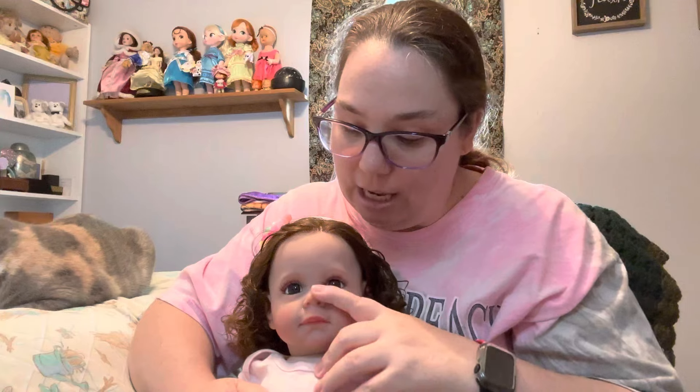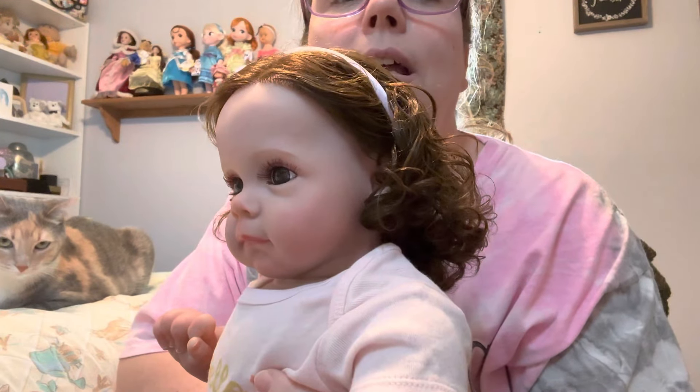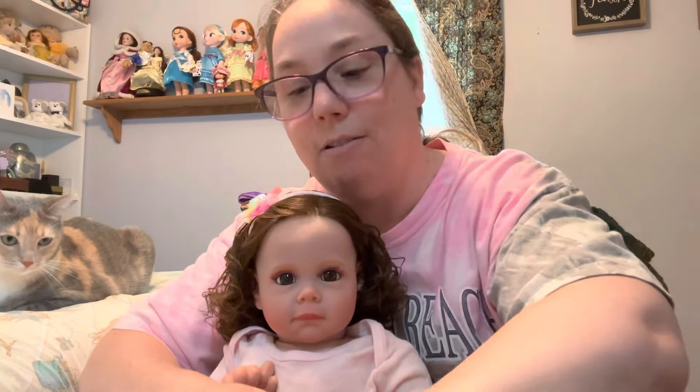Her name — I've kept you in suspense long enough — her name is Emilia June. I had to think about her middle name. She is just the cutest little thing. Look at that little face! She is a Maggie sculpt, and she's from Amazon.